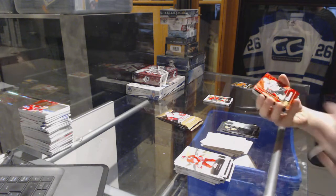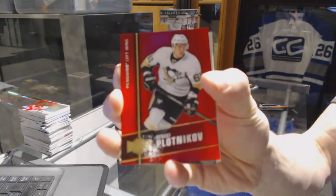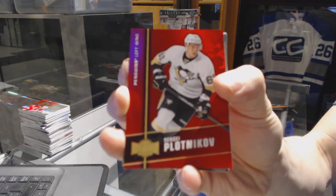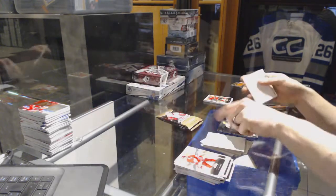Precious Metal Gems Ruby number 150 for the Pittsburgh Penguins, Sergei Plotnikov. PMG Ruby out of 150 for the Penguins, Sergei Plotnikov. And a Flair Showcase for the Penguins, Paul Coffey.